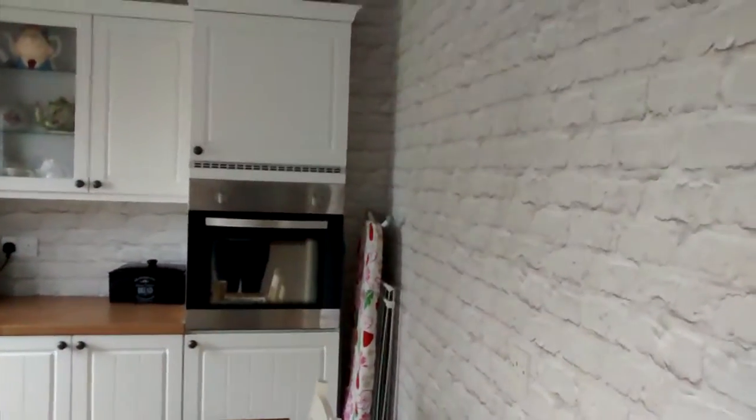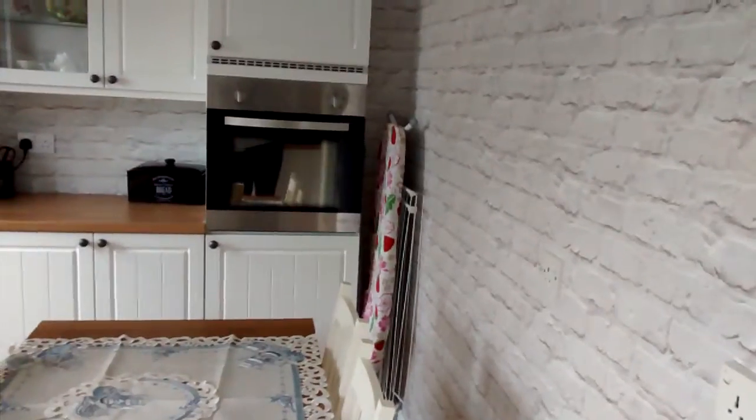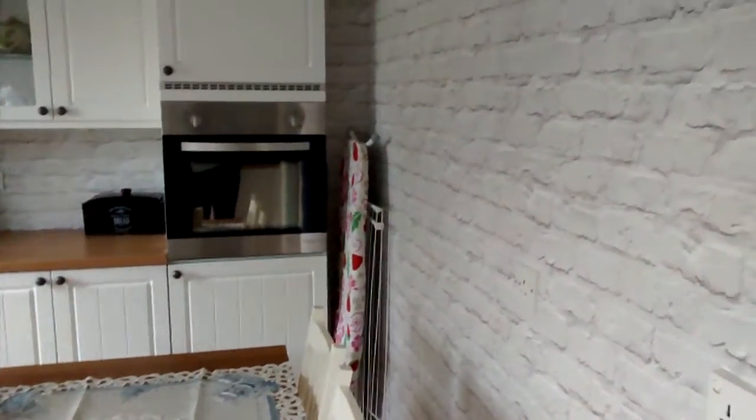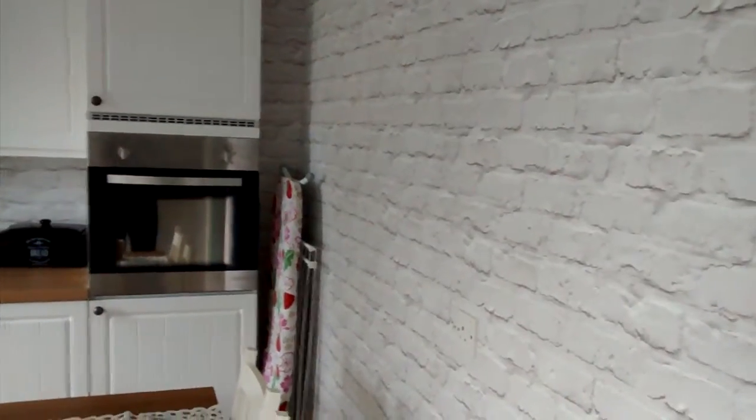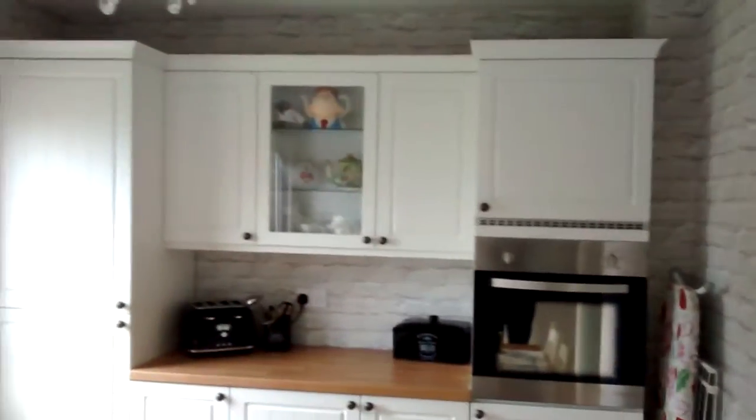Hey YouTube. I just wanted to show the kitchen — do a video of the kitchen mainly for myself now that it's finished. We got it from Homebase, and in my opinion it's a very very nice kitchen. Obviously, if my subscribers will know, it's very different from the kitchen that we did have in this house.